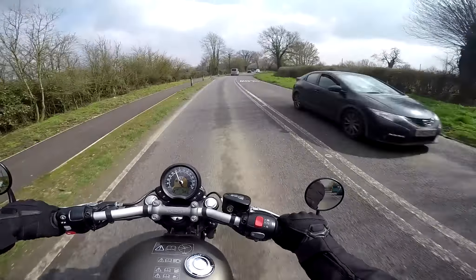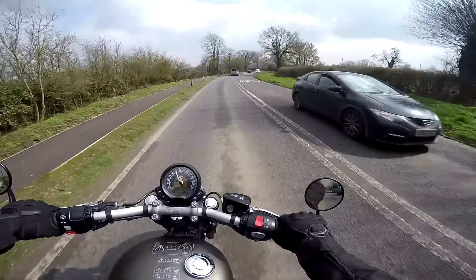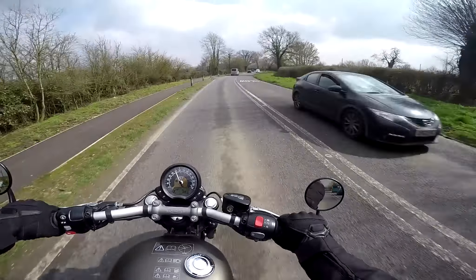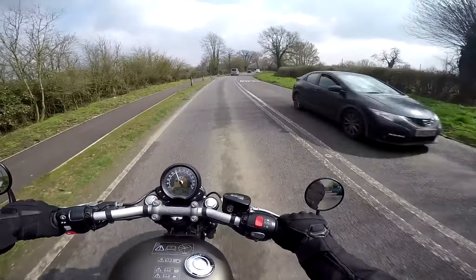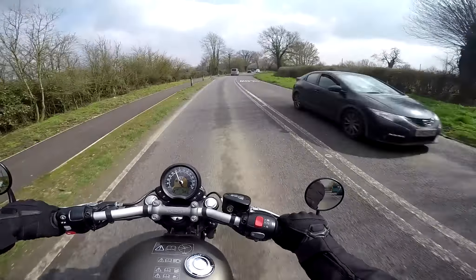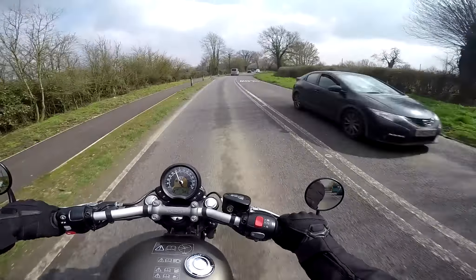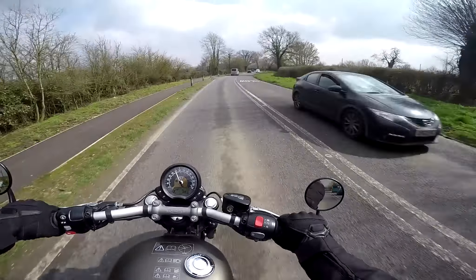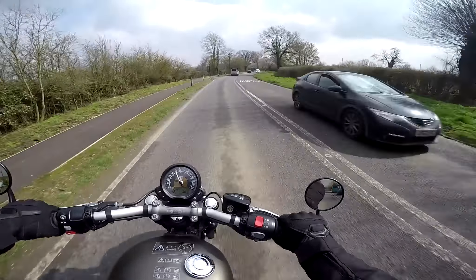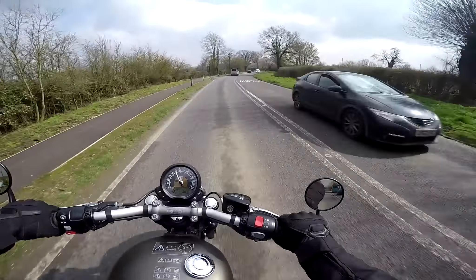Right then, what I need to do is find somewhere to stop and show you around this beast. This is the splendid little village of Whitchurch — very nice. I do love that big arm on the side of the stand that makes it easy to come out. Let's show you around this bike then. Here she is — the 2017 Triumph Bonneville Bobber. A resplendent looking bike.